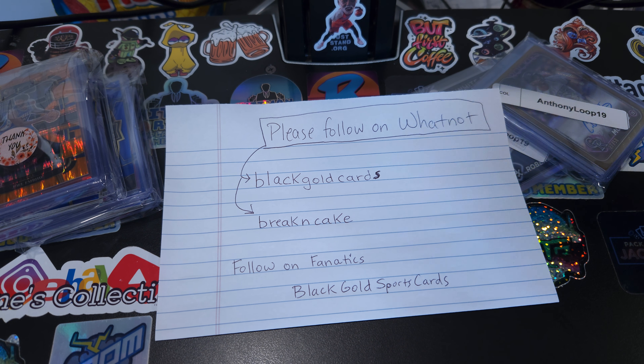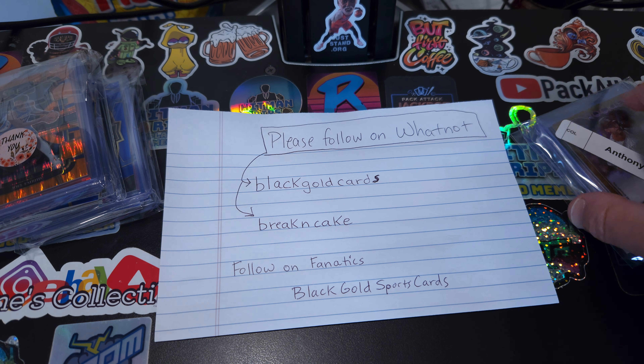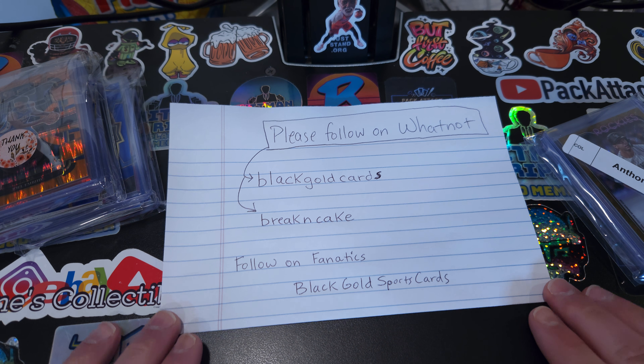Hello and thank you for tuning in to Loop 19 Sports Cards. Today we're going to be bringing you some mail that we got in regards to breaks that we were able to get into.